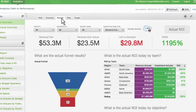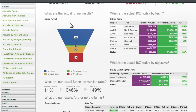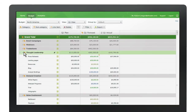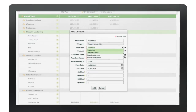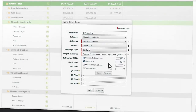Customize Allocadia to show the data that matters the most to you. Look at any metric by team, objective, time period, or any other way you'd like to slice and dice your strategic marketing data. Every team member inputs their planned activities into the budgets they've been given access to — it's as easy to use as a spreadsheet, but so much more powerful.